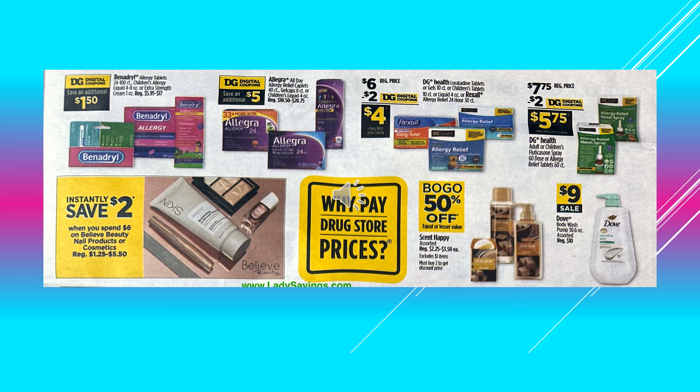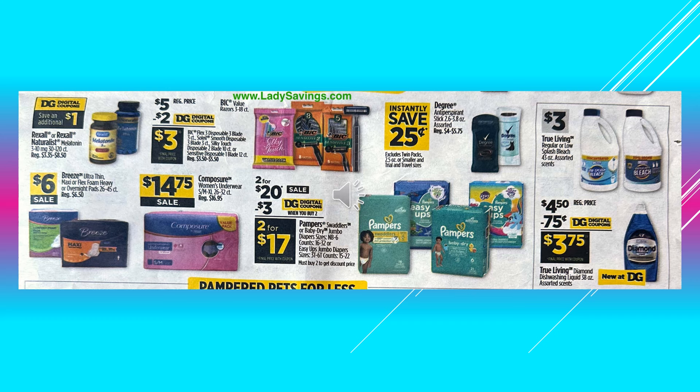There's a $1.50 digital coupon off of the Benadryl Allergy Tablets or Liquid. There's a $5 digital coupon off of the Allegra. A $2 digital coupon off of the Dollar General Allergy Relief Medicines, makes the product $4.00. A $2 digital coupon off of the Dollar General Health Adult or Children's Allergy Relief Nasal Spray. Instantly save $2.00 when you spend $6.00 on Believe Beauty nail products or cosmetics. And the Scent Happy Assorted is going to be buy one get one 50% off. Dove Body Wash is on sale for $9.00. Save $1.00 off with a digital coupon off of Rexall or Rexall Naturalist Melatonin. Save $2.00 off with a digital coupon off of the BIC product, makes it $3.00. You're going to save $0.25 instantly off of the Degree Antiperspirant.